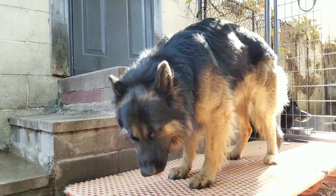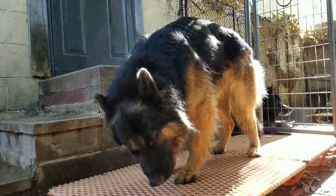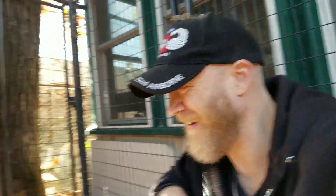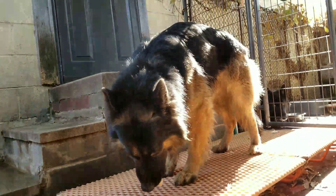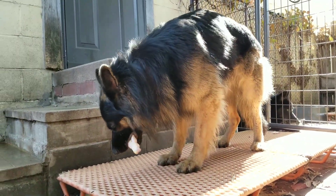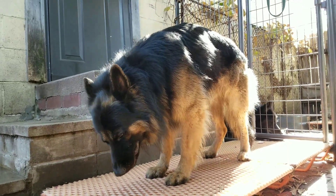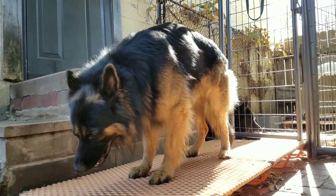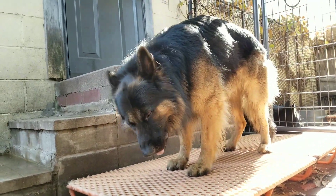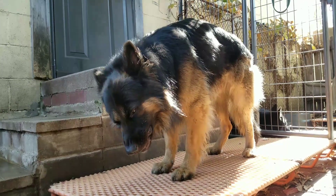We've got some courteous neighbor out front honking their horn repetitively — isn't that nice? Again, you'll see he powers right through that bone like it's nothing. Raw poultry bones are 100% safe for your dogs. It's cooked bones that are dangerous — people often confuse the two.